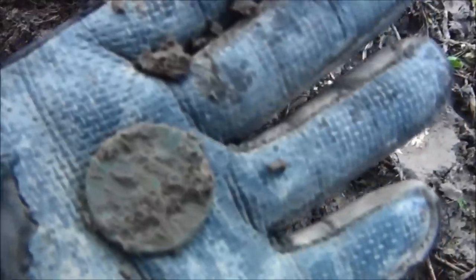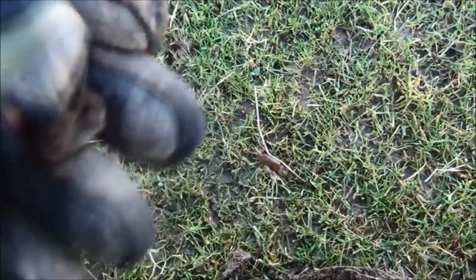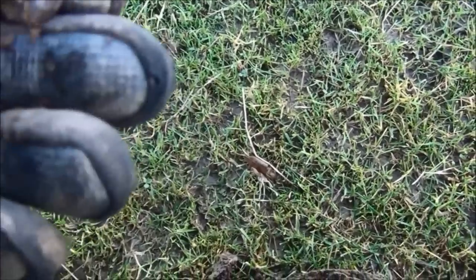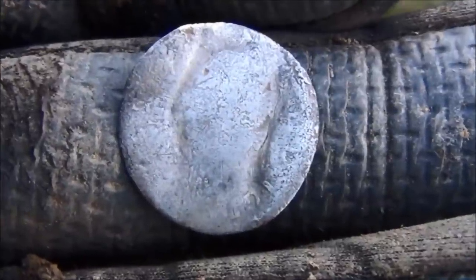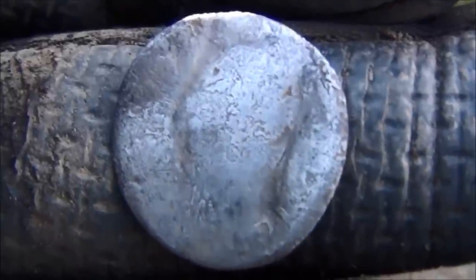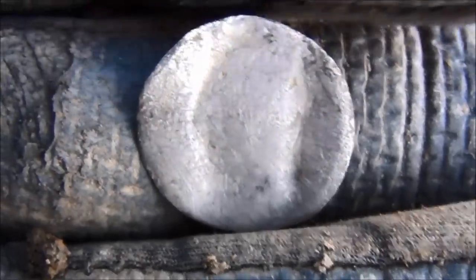Looks like a Georgian penny. A tombac button? It looks hammered — it's very thin. There's the slightest little bit of writing down at about 4 to 5 o'clock, if you imagine that as a clock face. So it's hammered silver of some sort, possibly Elizabeth the First.